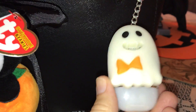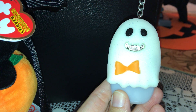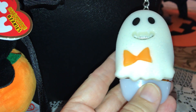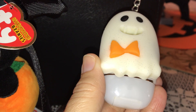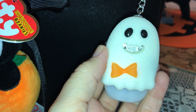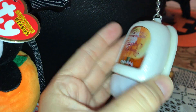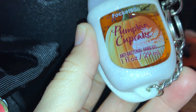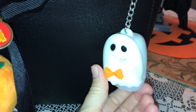Over here on this side I have my little Bath and Body Works pocket bag. I got this little ghost maybe three or four years ago at Bath and Body Works. If you push her, she flashes, and in the dark the actual ghost part glows in the dark. The scent I have in here is one of my favorites for fall — Pumpkin Cupcake. I just thought that was adorable.